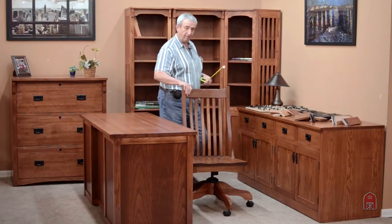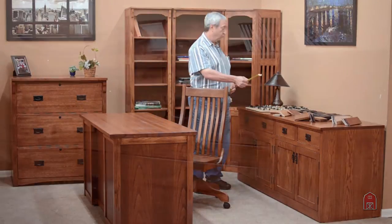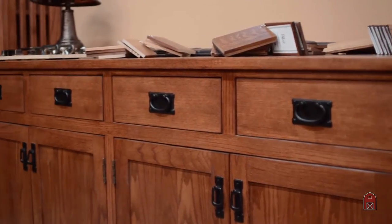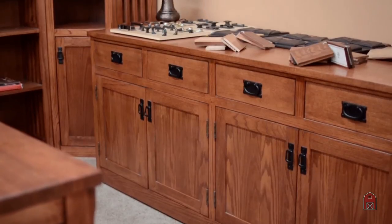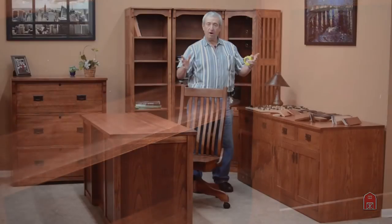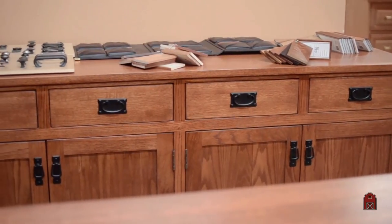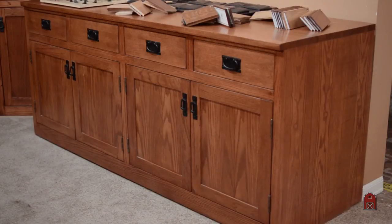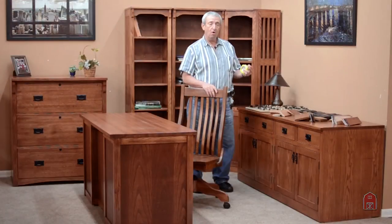Over here is an example of one of our matching credenzas. This is 24-inches deep, 72-inches wide, and 30-inches high. It has four roomy drawers for storage and adjustable shelves on the inside. You can outfit an office in solid oak for a quite reasonable price. You do not need to get products made in China. You can get products made right here in either Southern California or one of our Amish factories in Ohio and get top-notch quality at a competitive price.